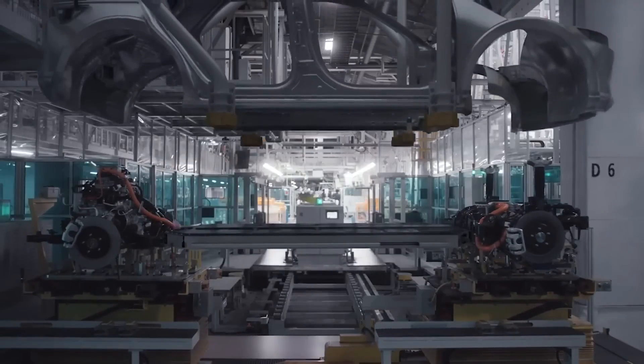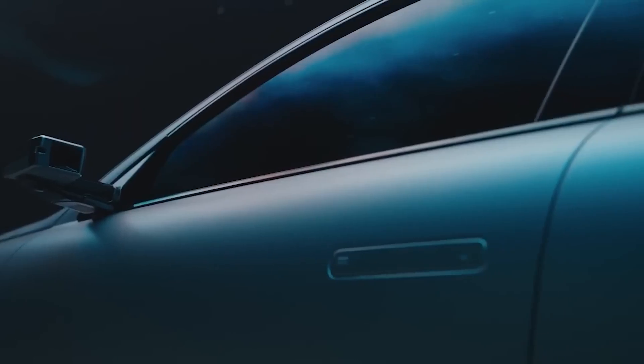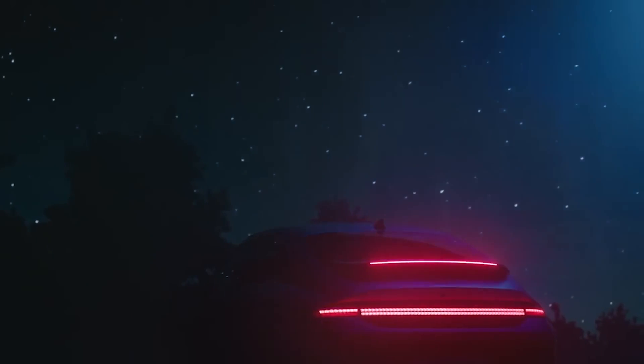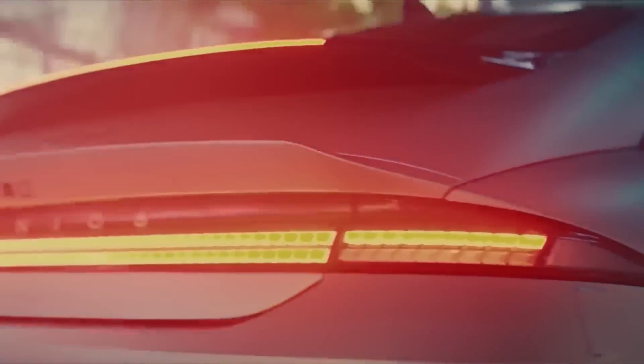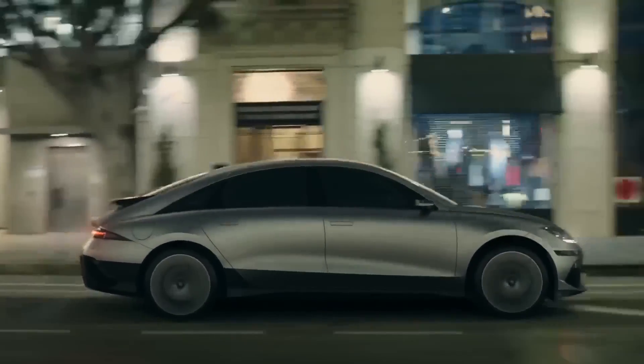The new Hyundai Ioniq 6 has the same pixelated style LED lights front and rear as the Hyundai Ioniq 5. But overall, its curvaceous profile is in stark contrast to the straight lines and edginess of its 5-door hatchback sister car, and we celebrate this distinctiveness.